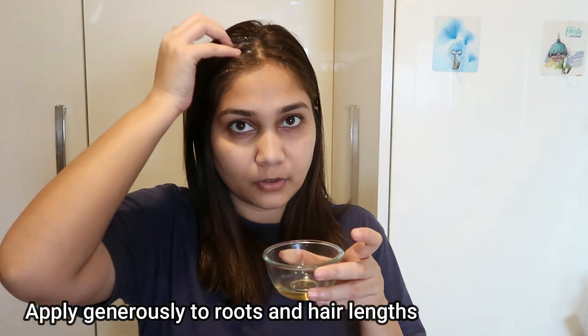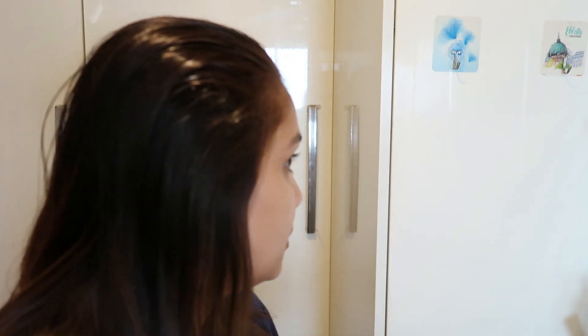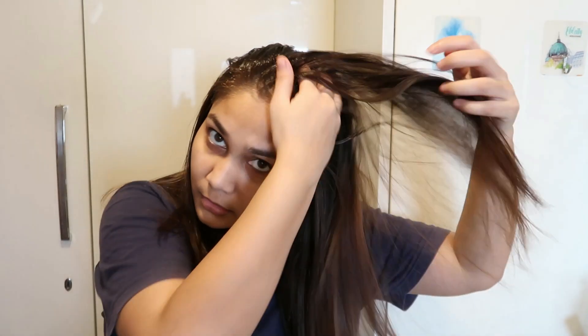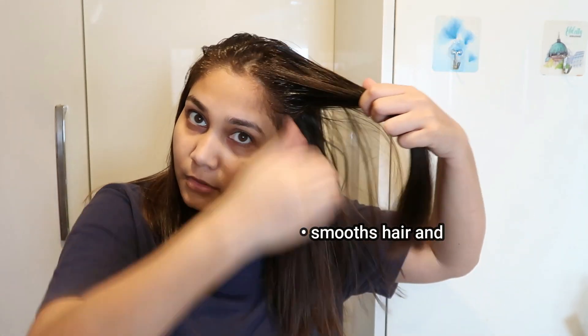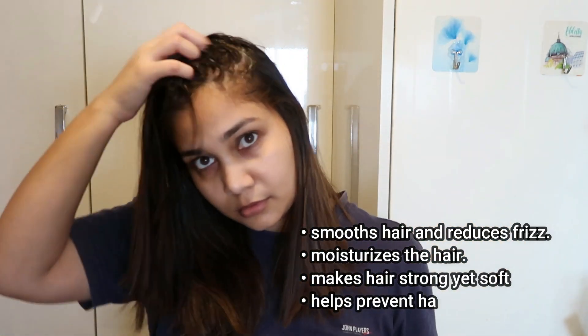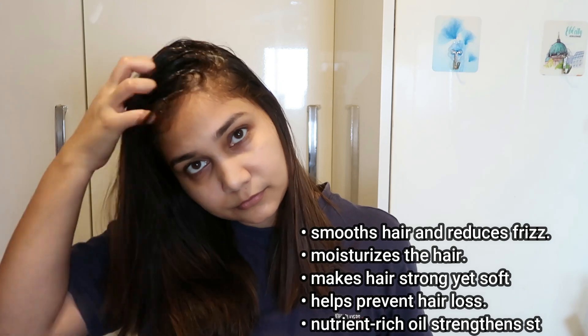Coconut-based hair oil is not expensive. It is cleaner for the hair's chemical structure because it contains lauric acid, and lauric acid is very slowly absorbed — it will protect your hair from within. Some benefits: the hair gets smooth, it gets frizz-free, it gets moisture, it gets stronger at the roots, and the hair becomes soft.